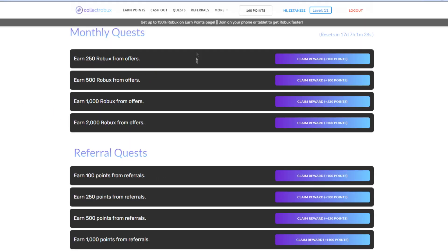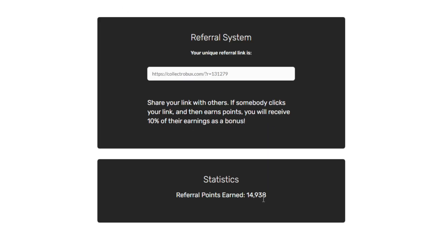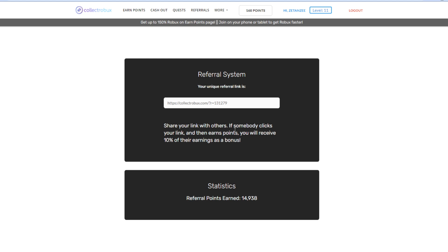You can also check out the Referrals quest. Basically, you head over to the Referrals page, invite people using your custom unique referral link, and when they earn Robux on the website you get free Robux as well. As you can see on the screen, I've earned around 15,000 Robux from doing this — so make sure you guys check this out, as I believe it's one of the easiest ways to earn free Robux.